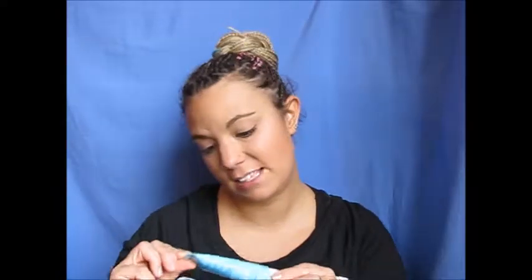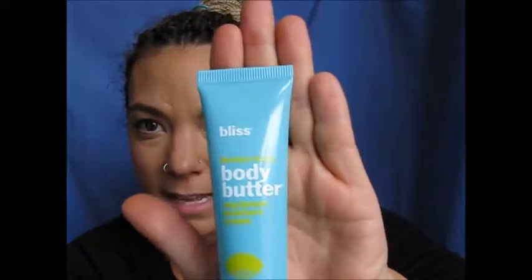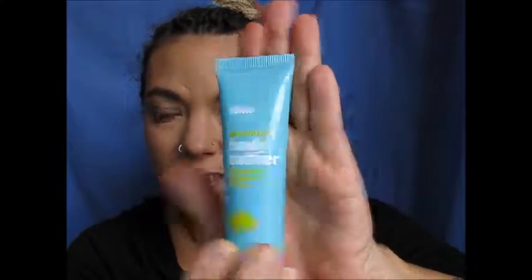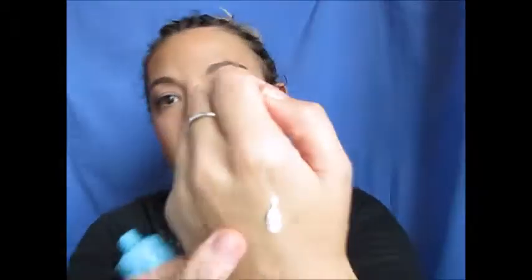So first thing in here is a Bliss Body Lotion — it is a body butter. It's in the lemon sage scent and it is 30 milliliters. Oh, that smells really yummy. It's quite thick, so it is definitely a body butter. It smells really good. It's very smooth and it says it is maximum moisture cream. So that's pretty cool.